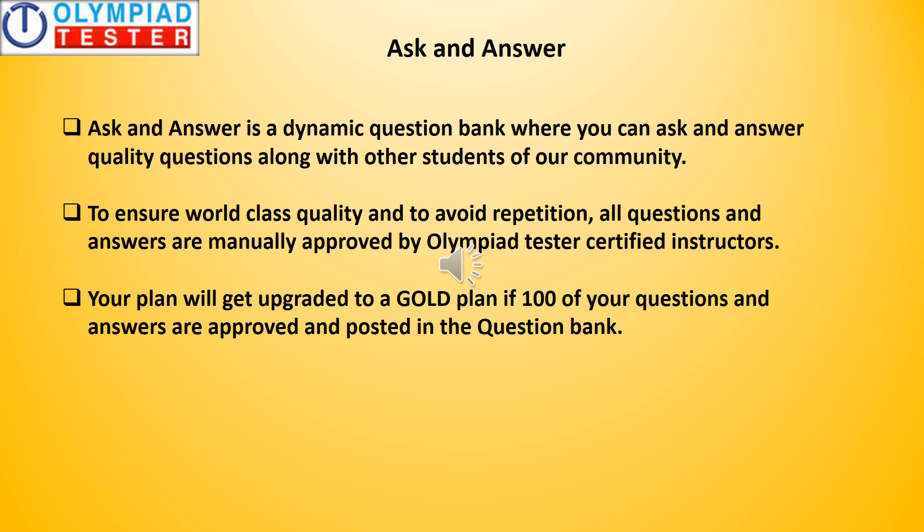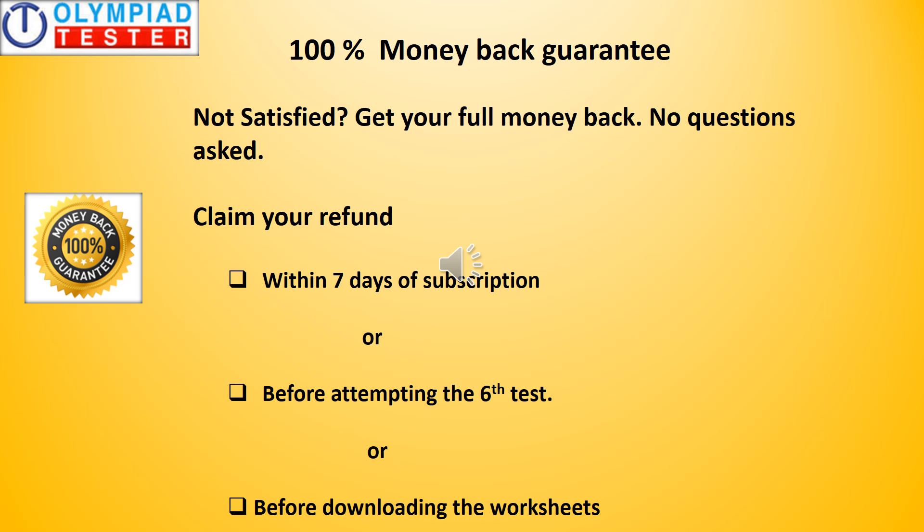Your plan will get upgraded to a gold plan if 100 of your questions and answers are approved and posted in the question bank. The best part is that we have a 100% money-back guarantee policy. In the highly unlikely scenario of you not being satisfied, you can claim a complete refund within seven days of subscription or before attempting the sixth test — in other words, if you have completed five tests and are not satisfied, you can claim the refund. However, if you have attempted more than five tests, you will not be able to claim the refund.